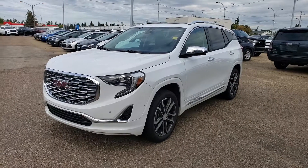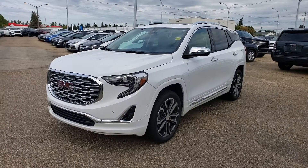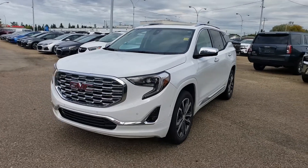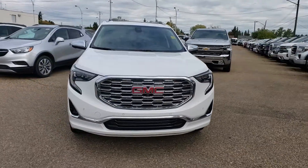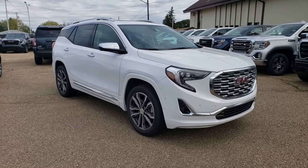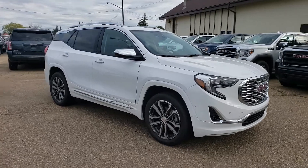Hi Gareth, this is Tony with Northgate GM. We're taking a look at the 2019 GMC Terrain Denali that you were looking at online — it is one good looking vehicle. One thing I did just notice: this one was a previous demo, so those numbers I gave you will only get better. If you're okay with a demo, I can get you an even better deal than we already gave you on this particular one here, and as you can see it's white in color.